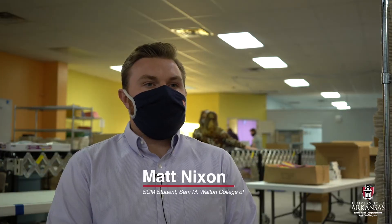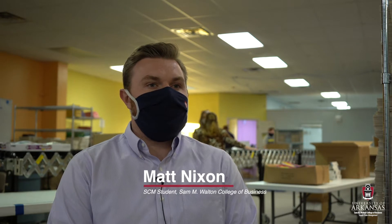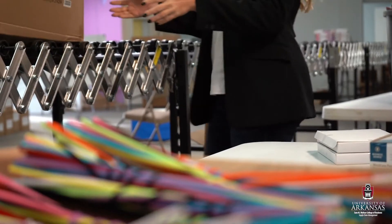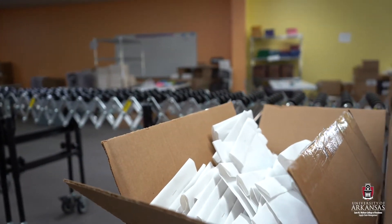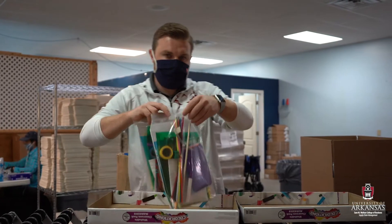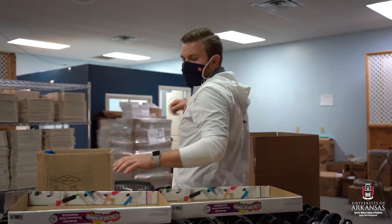We're working with Crystal Bridges Museum to help send art kits to students around the NWA area and beyond. The museum has wanted to put an emphasis on ensuring that students still get a chance to get excited about art and to learn about art. Our project with them is to help create these kits and to create them in a faster manner so that they can produce them for all the students in the next few months.